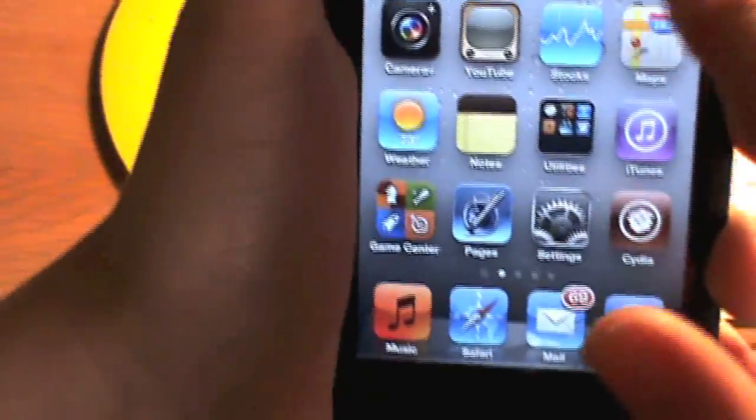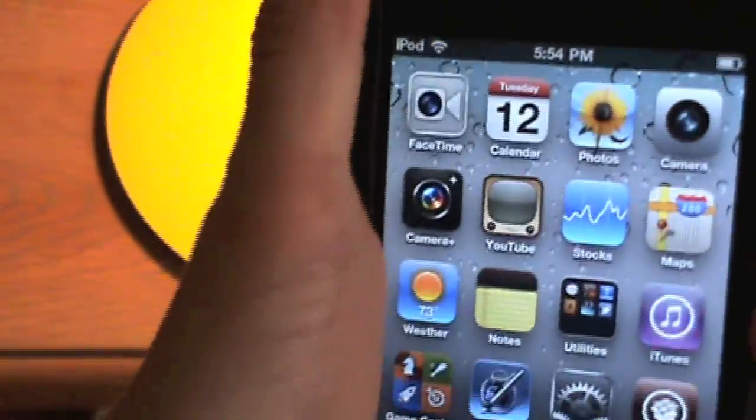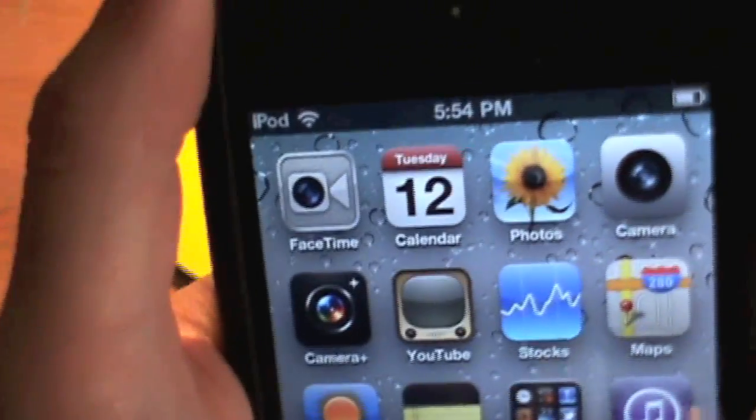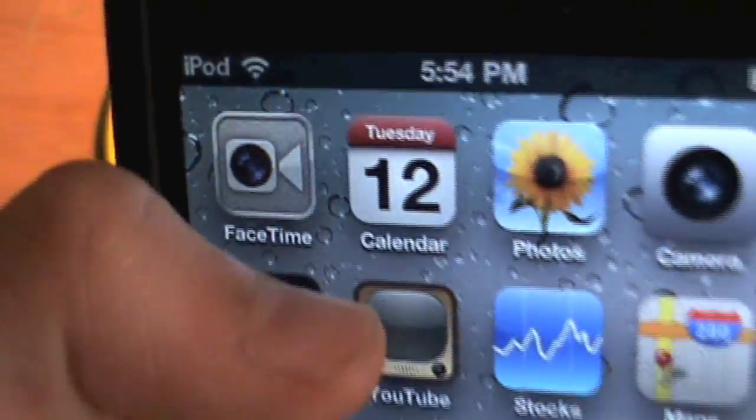This is going to be a little easier to show you — I can hold it and film at the same time. Starting off the first page, I have the regular Apple applications set, and Camera Plus, which is pretty much a camera with more features.